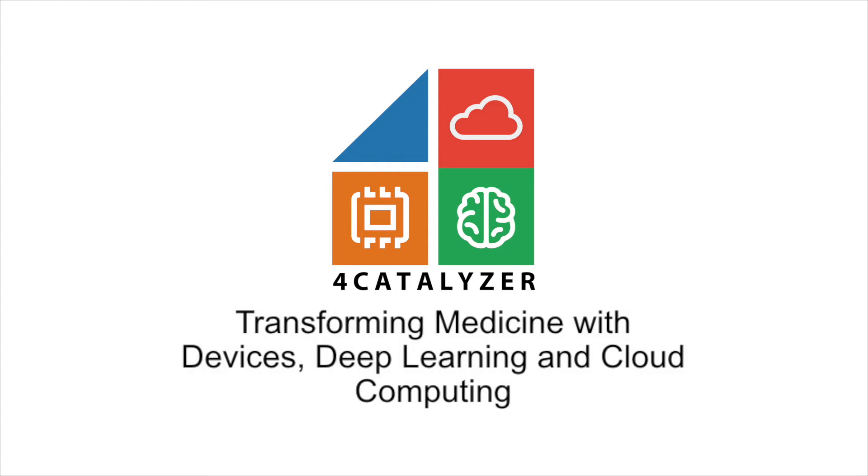I'm going to be pretty quick. I'm going to talk about 4 Combinator. I'm going to explain how we've put together an incubator to allow us to quickly generate and build companies that can make devices for the life sciences and healthcare.